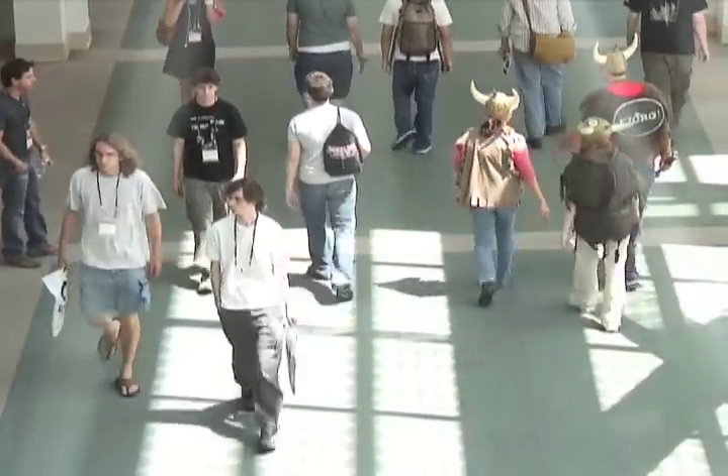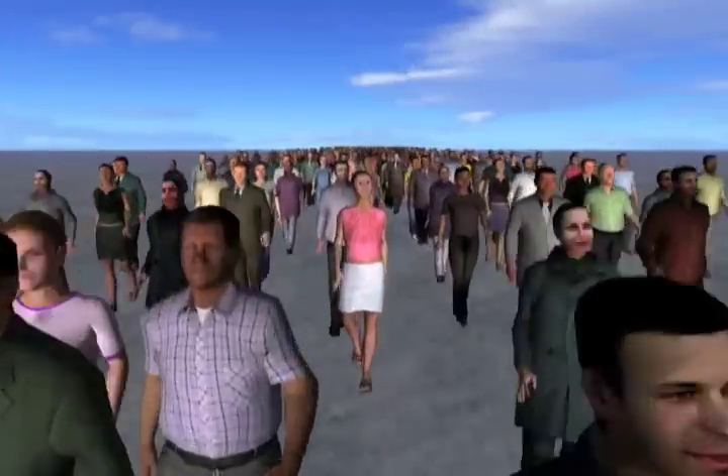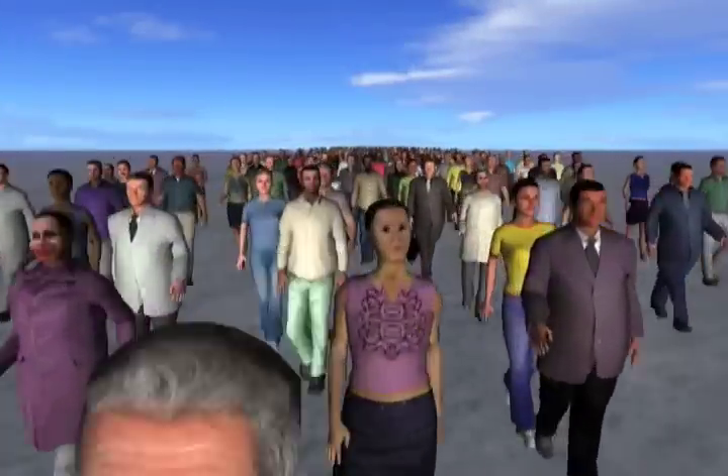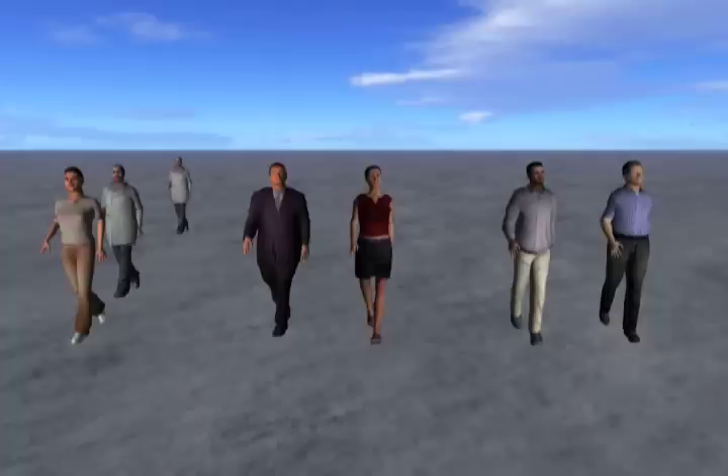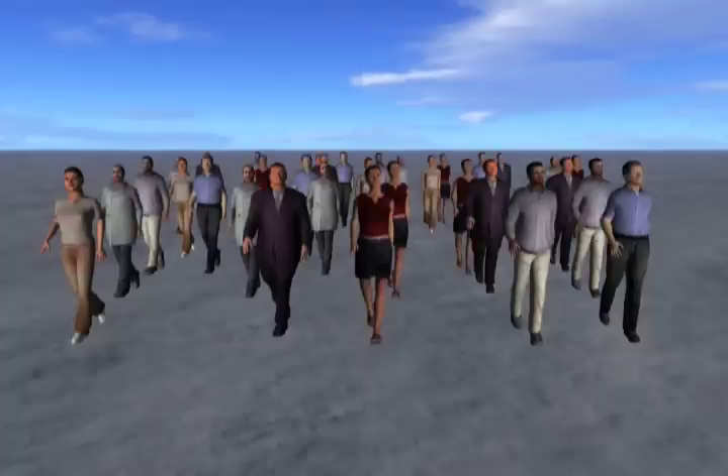In a real crowd you wouldn't see the same person twice. But in an animated world, where crowds are filled with characters that aren't completely unique, a clone can make you do a double take. At Trinity College in Dublin, researchers are looking at how to make virtual crowds more realistic.